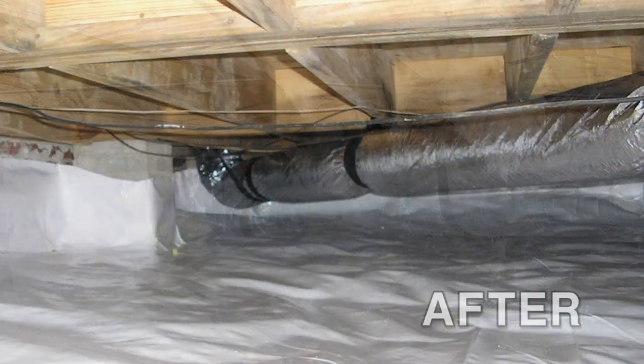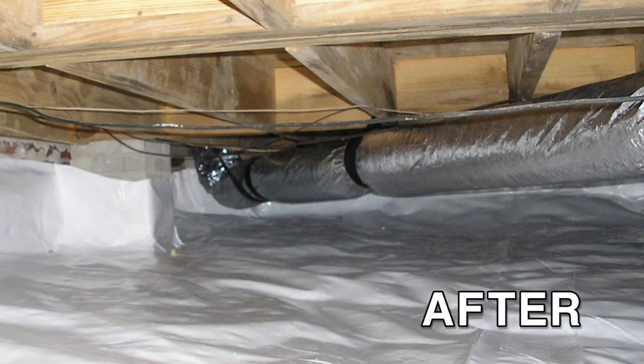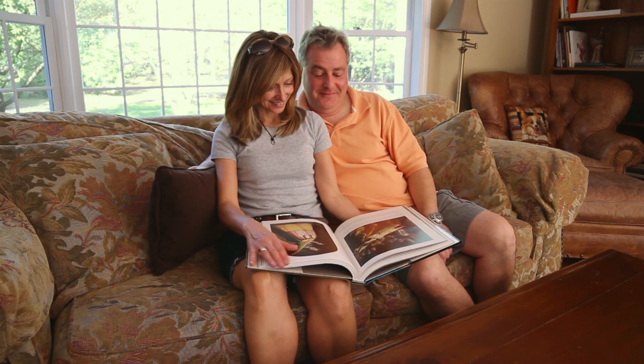Not only the savings, but the comfort. People always complain about how cold their floors are and how cold this room is. We can go in there and literally insulate these as well as encapsulate them and just make dramatic changes overnight. And these people go, wow.